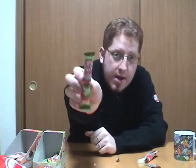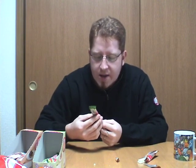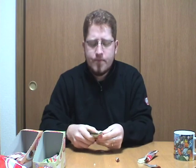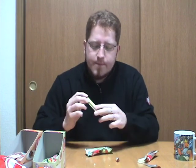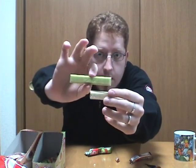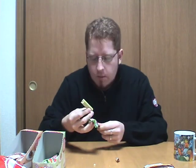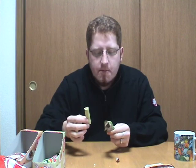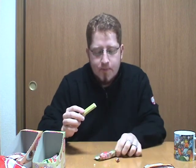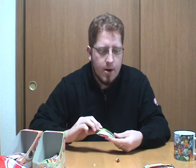Moving on to the green tea tiramisu. This is the harmony of green tea and cheese, so no coffee in here. The KitKat is green. There's no coffee in this — it tastes like green tea. This is like the 10th green tea KitKat they've come out with, and it doesn't really taste too different from any of the other ones I've had.